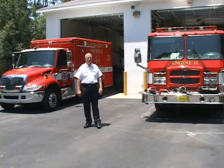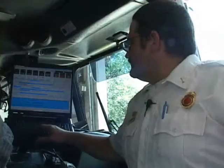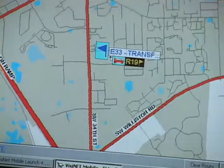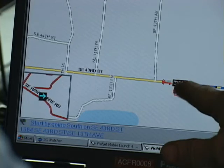Once the ambulance has taken the patient to the hospital, the fire truck is immediately ready to respond to another call, and the CAD system instantly knows this and can send that vehicle out again if needed. The CAD system is still fairly new to Alachua County, but so far it's working well and helping to speed up response times. For County Update, I'm Shelley Samick.